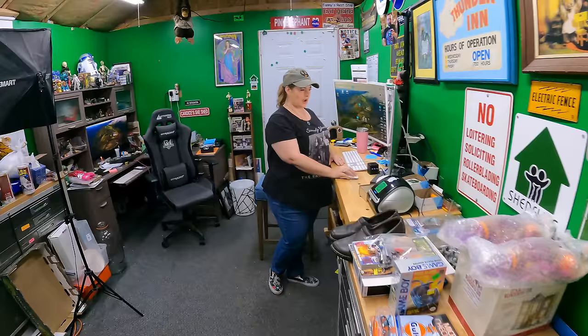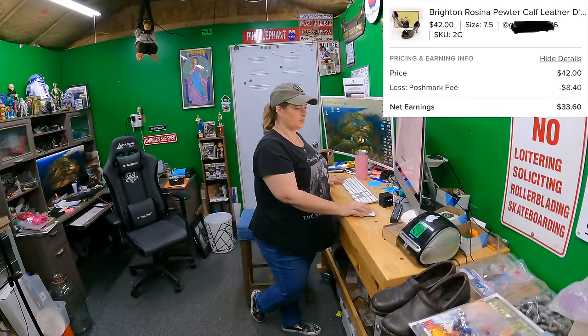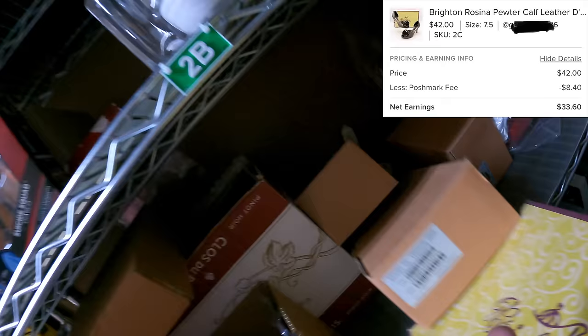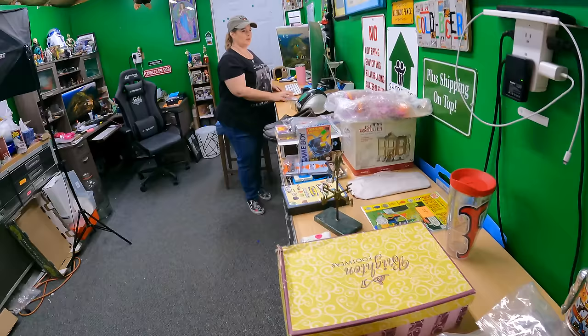On Poshmark we sold two items: Brighton shoes, Rosina style — Two Charlie. It's probably the last boxed Brighton pair we have; we have three more but I think this is the last one in the box. Those sold for $42 plus shipping.